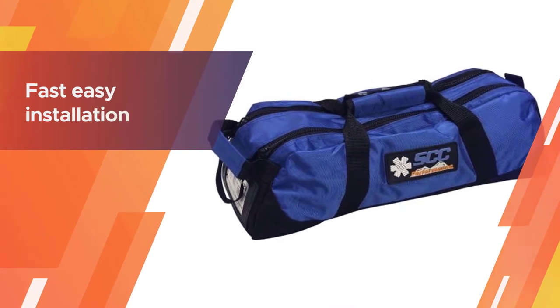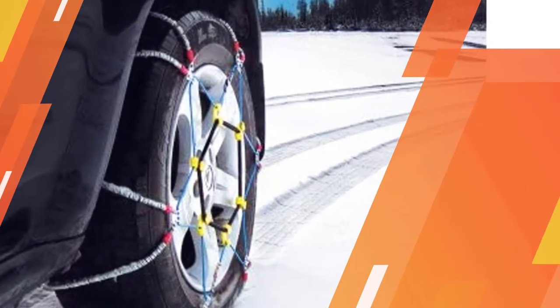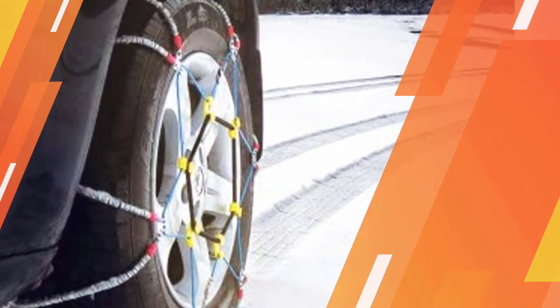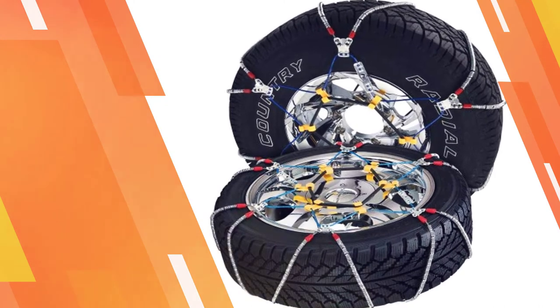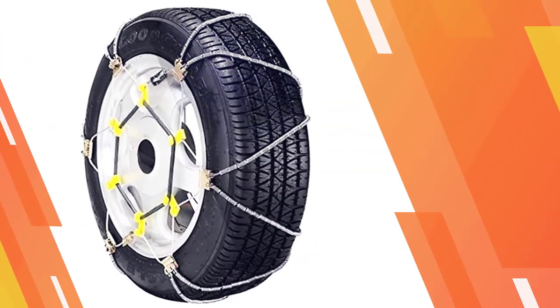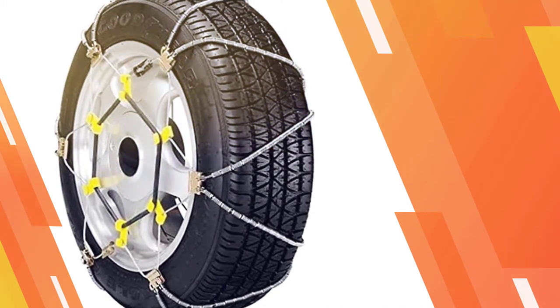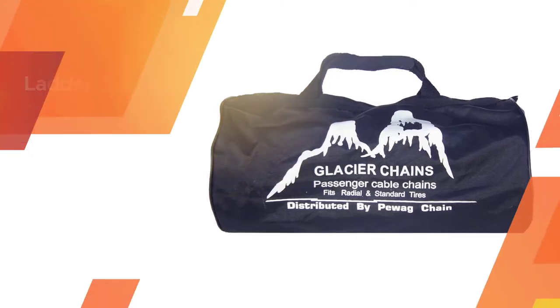The SZ143 from Security Chain Company provides some of the best traction available for cable style chains. The cable system was designed to improve the traction provided by the original styles. The all-embracing design provides traction across your entire tire, plus the rubber tightening device helps ensure that they will fit snugly and not fall off while driving.